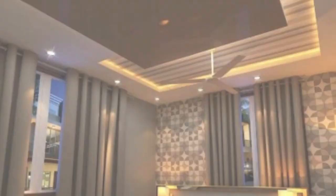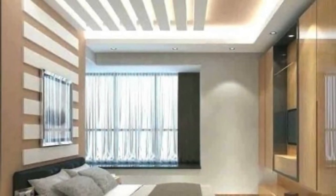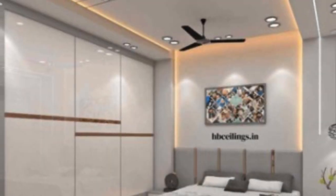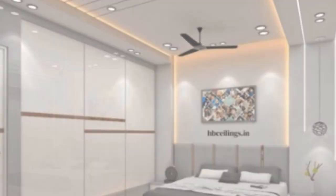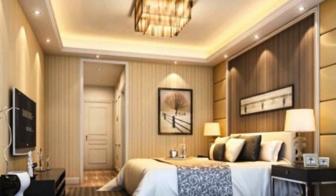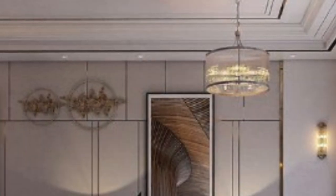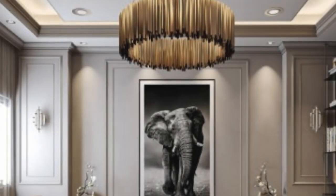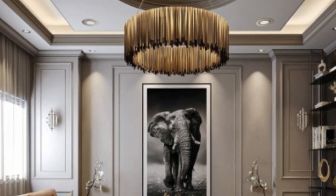Acoustic ceiling panels are designed specifically to address sound control within a space. In environments where noise reduction is crucial, such as offices, conference rooms, and auditoriums, acoustic panels absorb sound waves, preventing echoes and minimizing ambient noise. These panels are typically made from materials with sound-absorbing properties, such as fiberglass or mineral wool.